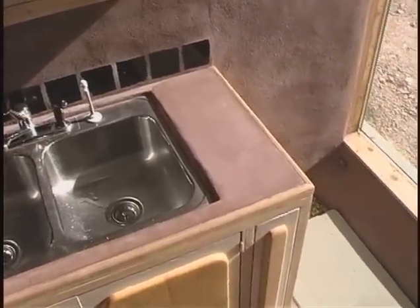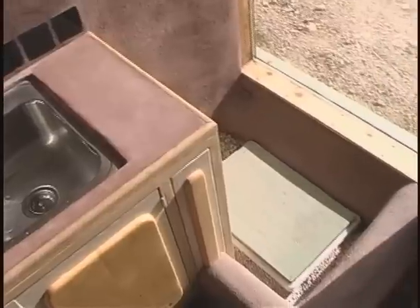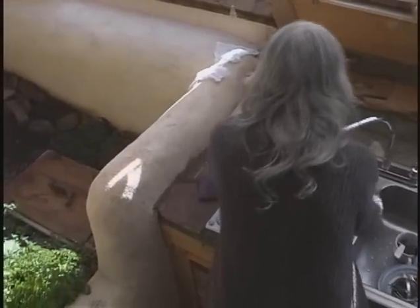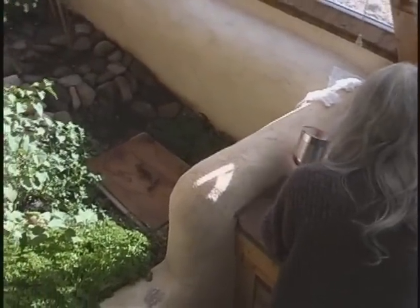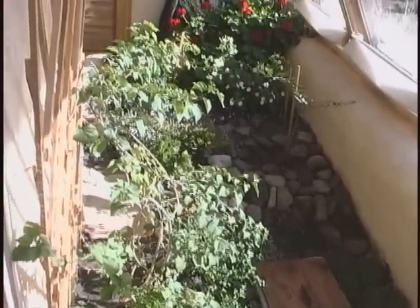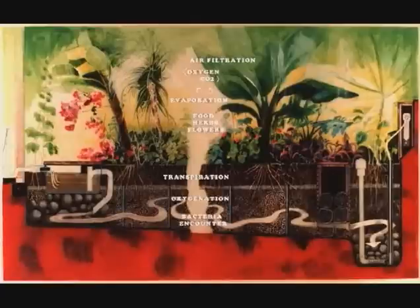Water that drains from the sinks and shower passes through a grease and particle filter, then on into a greywater treatment planter where plants flourish from the water. This interior water treatment cell is potentially a food producer, a source of beautiful and fragrant flora, and an oxygen producer, in addition to functioning as a cleaner for the greywater. The extra water not used by the plants drops into a reservoir at the far end of the planter, where a pump sends the cleaned greywater to fill the toilet tank for flushing.